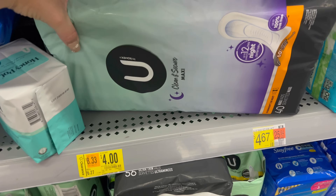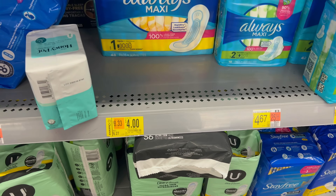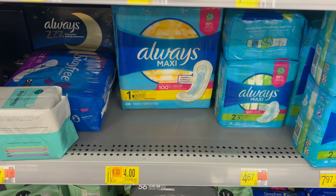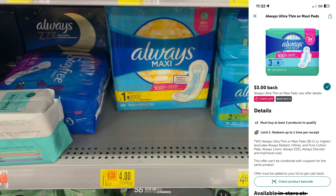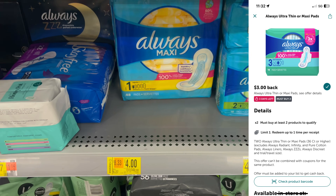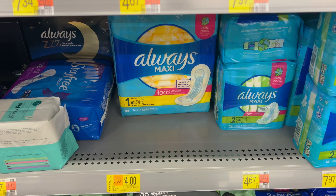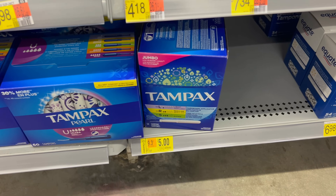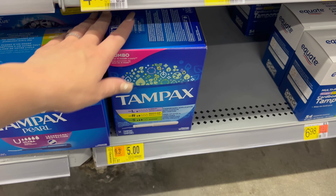These Always pads are on clearance for $4. I scanned on ibotta — it works, $3 back on two. Grabbing two at $8 total, after the $3 rebate your final cost is $5 for two, or $2.50 each. They're regularly $6.27, so that's a really great price. I may pick these up for postpartum.